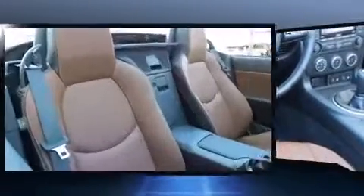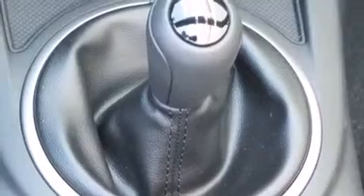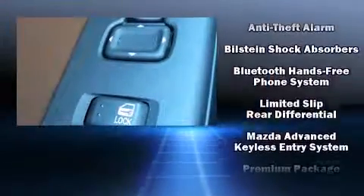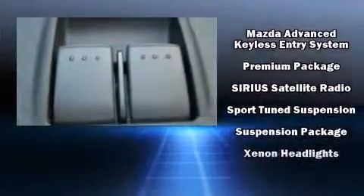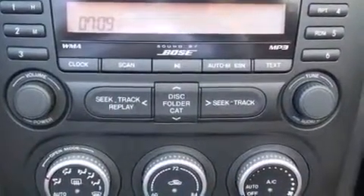Mazda also prioritized safety and security with features such as dual front impact airbags with occupant sensing airbag, front side impact airbags, traction control, ignition disabling, and four-wheel disc brakes with ABS. Electronic stability control ensures solid grip atop the road surface, no matter how challenging the driving conditions.